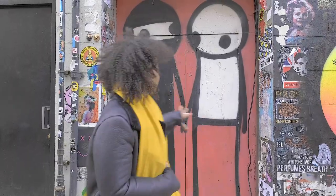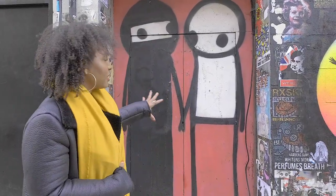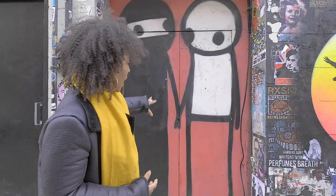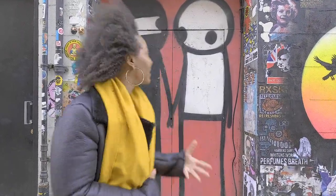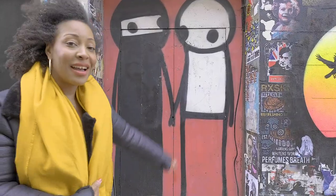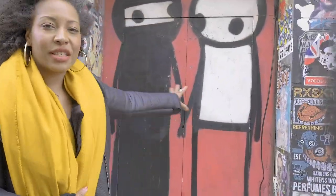One of the main things to do in Shoreditch is hunt for street art. One of the most famous artists around here is Stik, and this is one of his most famous pieces — it represents the multicultural community of Brick Lane. What's really amazing is that the artist himself comes annually to clean up the art, so when other people tag over it, he comes and redoes the Stik drawing. He continually updates the piece, and this figure essentially denotes the Bangladeshi community of Brick Lane.